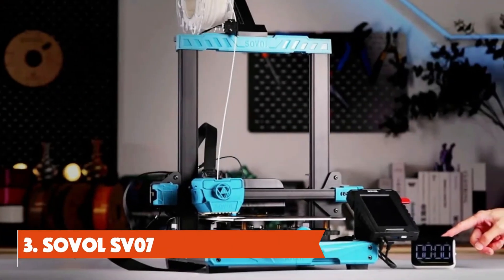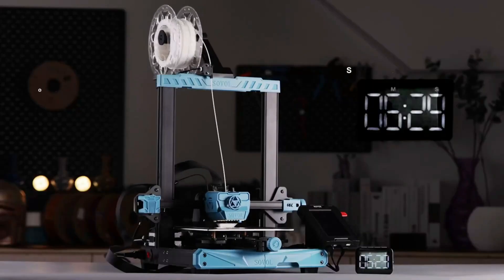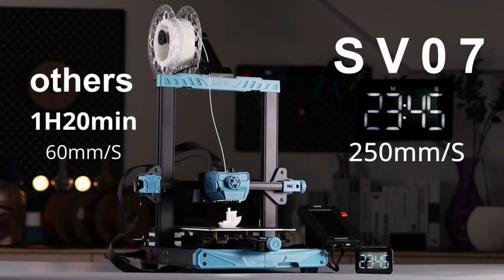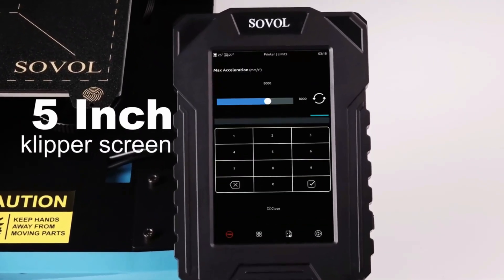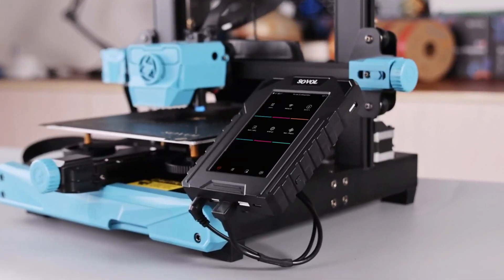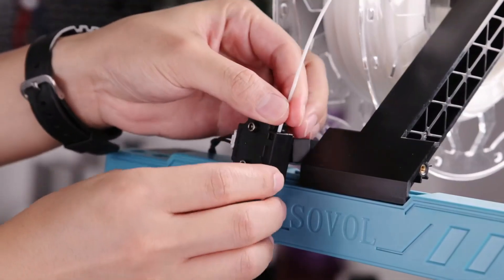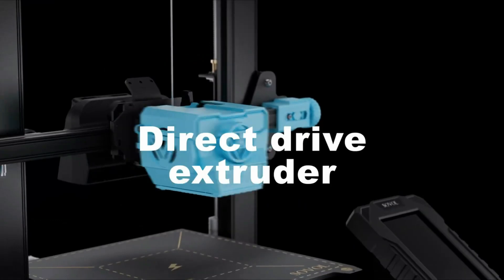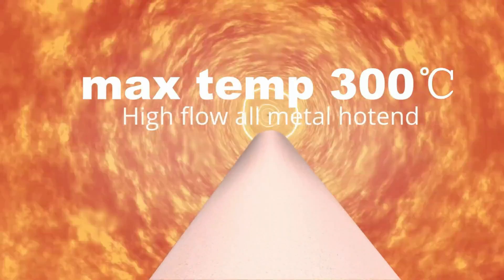Number 3: Sovol SV07 – Fastest Budget 3D Printer. In a world where everyone seems to be talking about super-fast 3D printers, Sovol offers a solution for those who can't afford the latest and greatest core XY models. The company has introduced the SV07, a 3D printer that combines affordability with impressive speed and features. It takes the reliable Ender-style bed design and adds dual Z-axis, a Volcano-style hotend, and a sizable fan, all while incorporating Klipper firmware. The result is a 3D printer priced at just $339, making it an accessible choice for many.